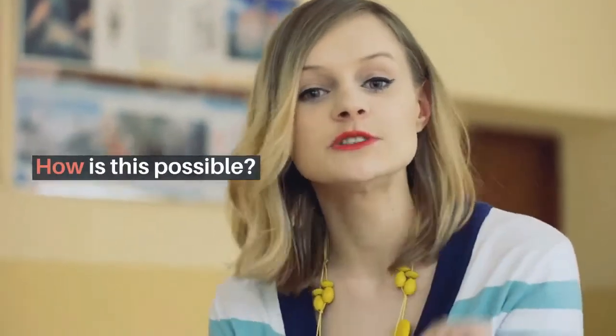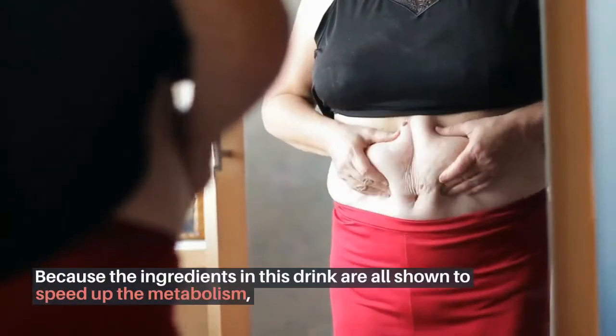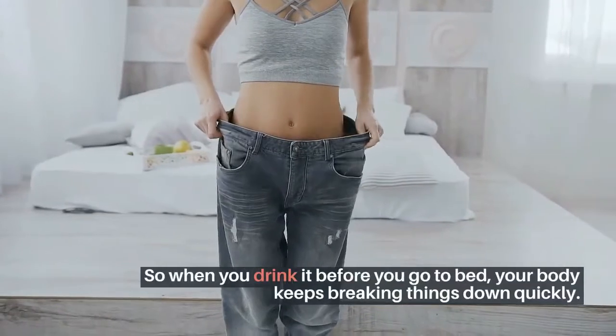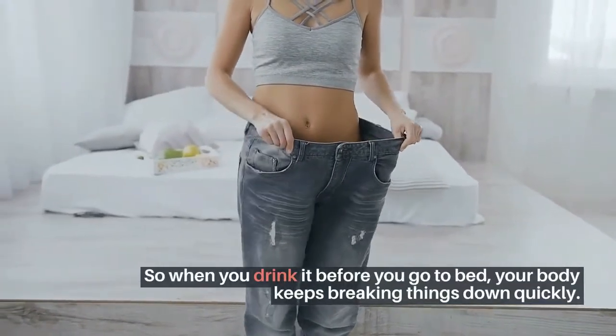How is this possible? Because the ingredients in this drink are all shown to speed up the metabolism, so when you drink it before you go to bed, your body keeps breaking things down quickly.